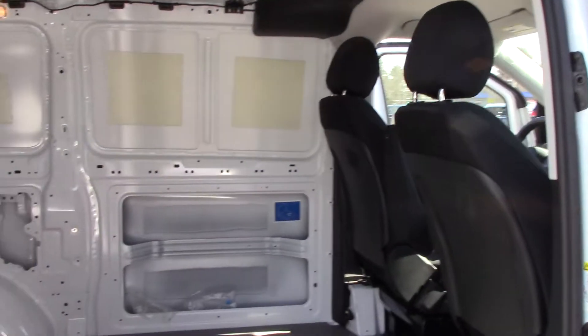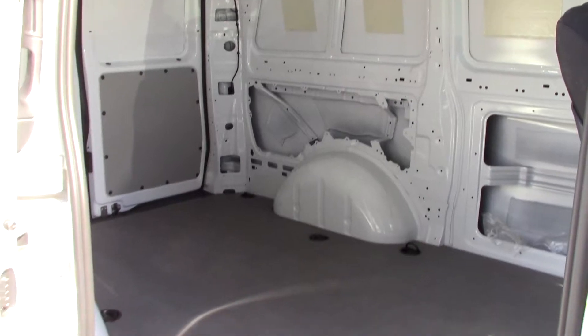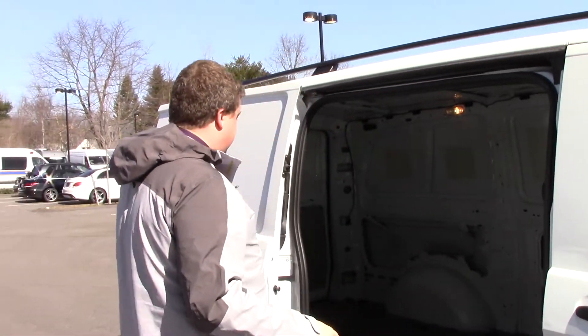You are not going to find anyone else that can do that in the smaller van segment. This door right here is just wide enough to get a pallet in the long way so you can squeeze in. If you have any extra bigger items, once you get your shelving units in you can just slide this right in just like that.